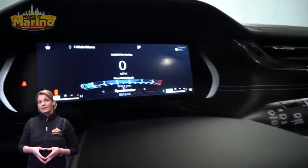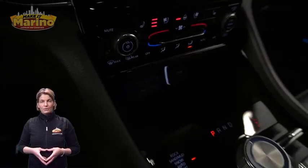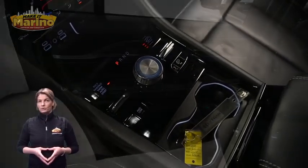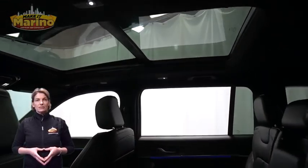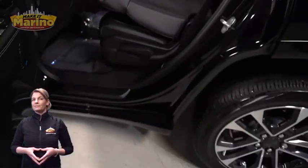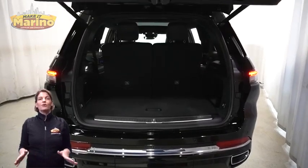Features include a 10.1-inch touchscreen navigation, rear backup camera, dual-zone temperature control, select terrain system, heated second row seats, dual-pane panoramic sunroof, third row seating, power liftgate, and a 3.6-liter V6 engine, and so much more.